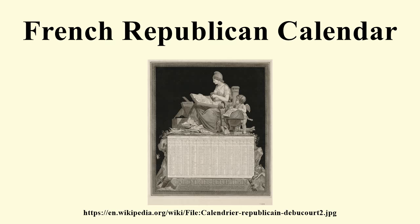The Republican calendar year began the day the autumnal equinox occurred in Paris, and had 12 months of 30 days each, which were given new names based on nature, principally having to do with the prevailing weather in and around Paris.